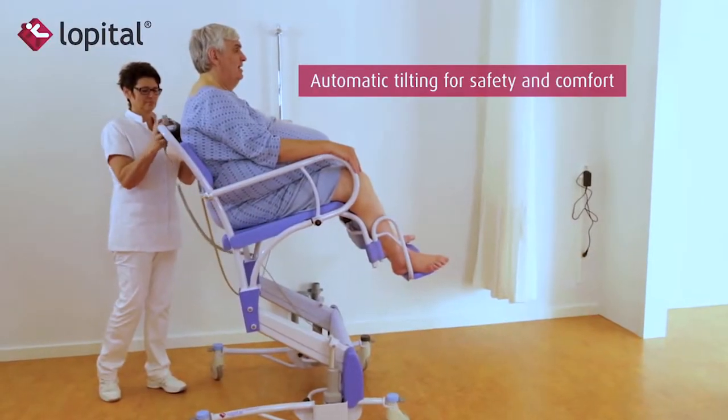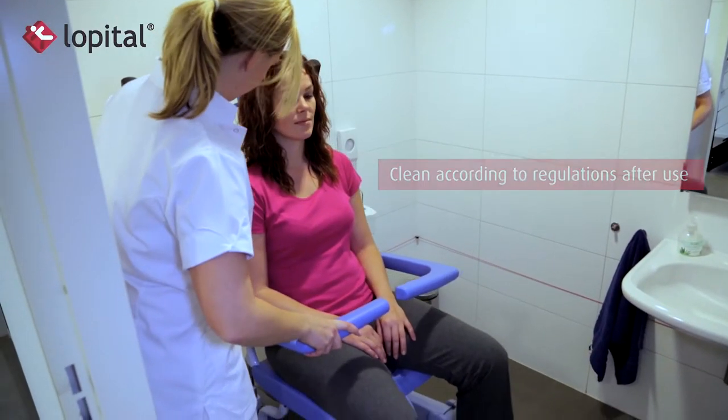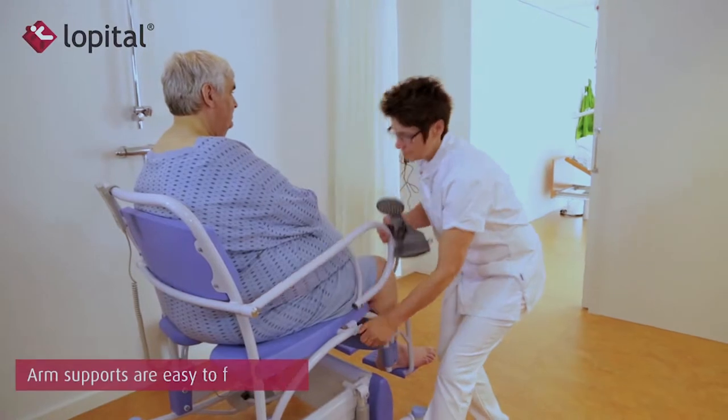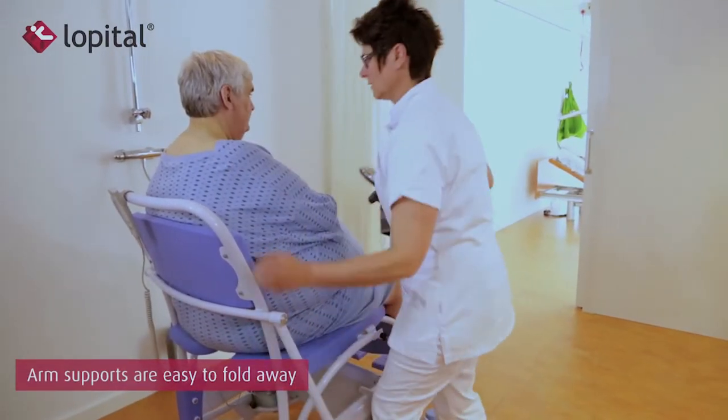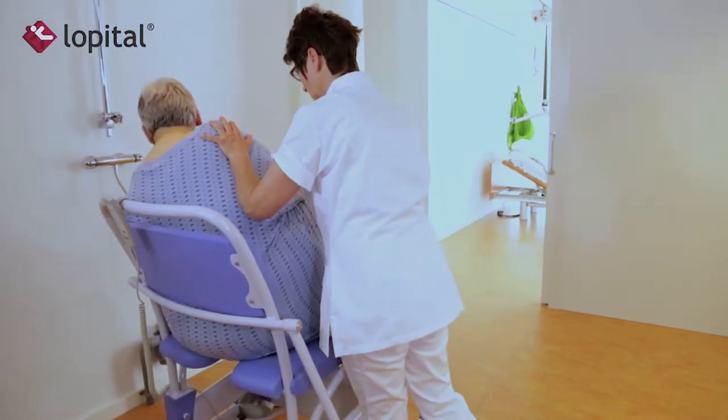All chairs are three-in-one, designed to go into the shower, over a toilet, or use a commode pan. These features will reduce the number of transfers required, promoting caregiver and user safety, and reducing time required for the hygiene regime.